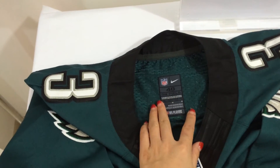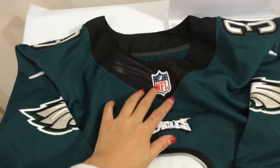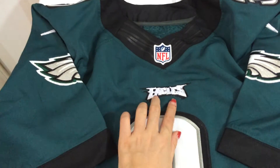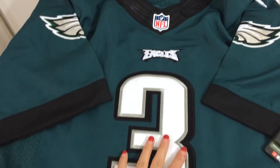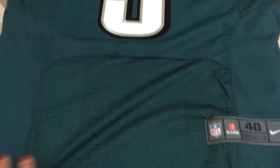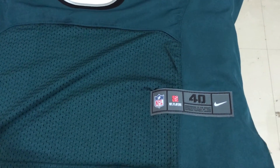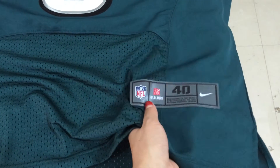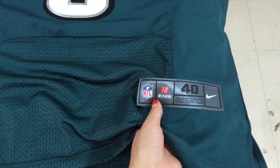Inside size tag, size 40. And an Ouroboros logo here, Eagles logo, and number 3. Hologram. Size 40, size 40 middle.